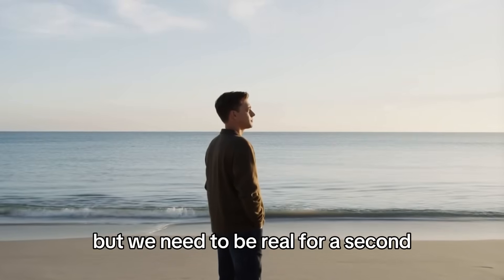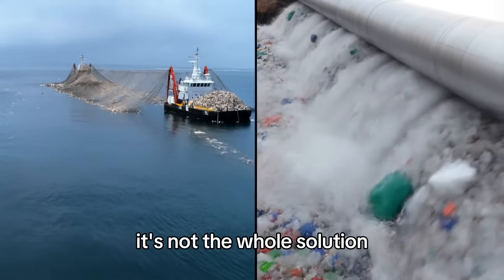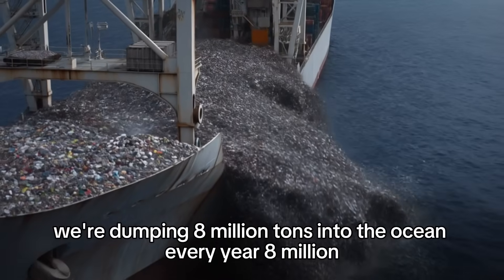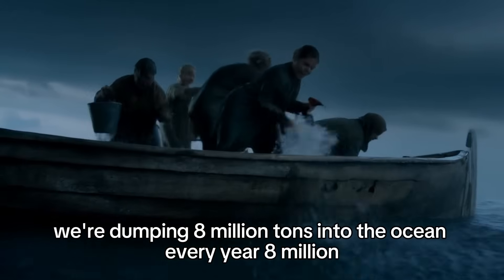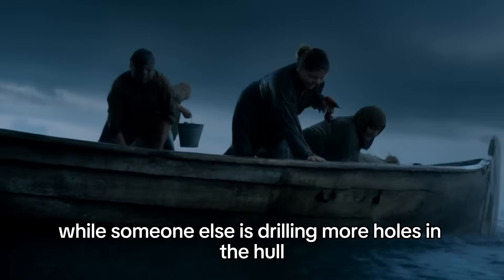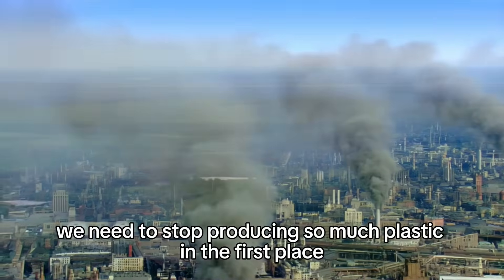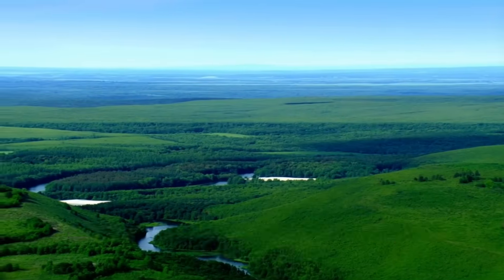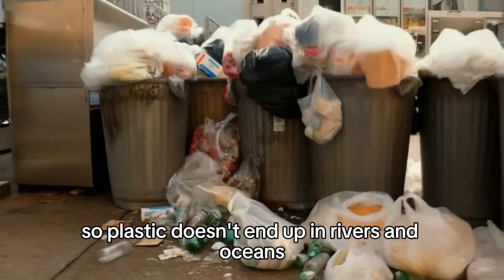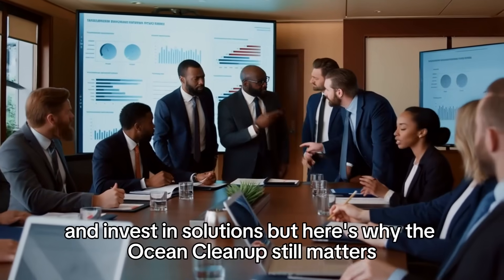But we need to be real for a second. As incredible as the Ocean Cleanup's work is, it's not the whole solution. For every ton of plastic they remove, we're dumping 8 million tons into the ocean every year. That's like bailing water out of a sinking boat while someone else is drilling more holes in the hull. The real solution has to happen on land. We need to stop producing so much plastic in the first place. We need better waste management systems so plastic doesn't end up in rivers and oceans.